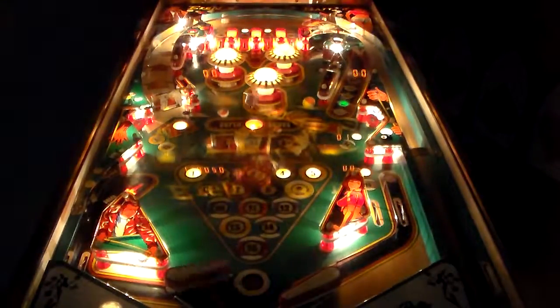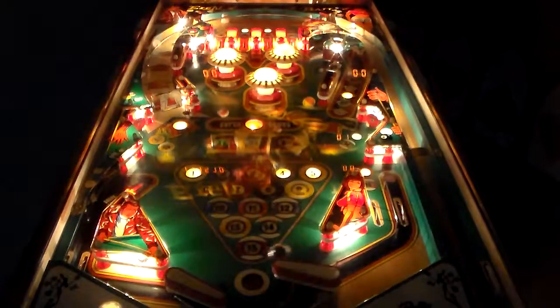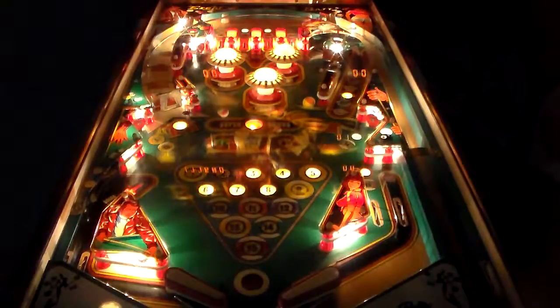You'll see people online complaining they never even get to hit the ball — it just drains straight out. But as you can see, I'm not even very good and there's plenty of action on this game. You just have to have it set up well and rebuild the flippers. The game wasn't meant for you to completely control the ball the whole time.